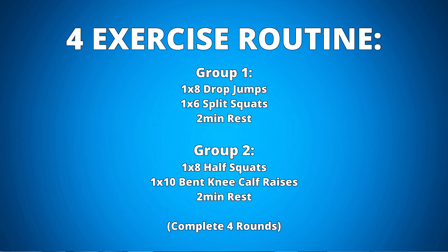This whole routine only took me 25 minutes. I'll talk about how to progress and structure these into your week when I get to my efficiency tips.